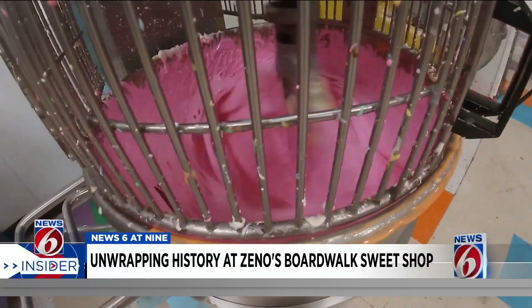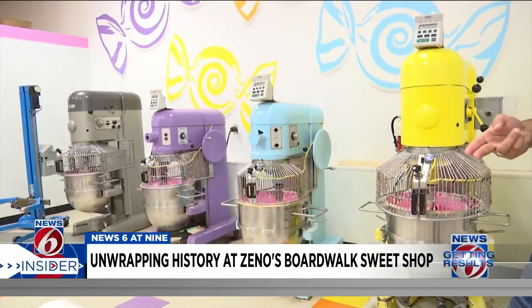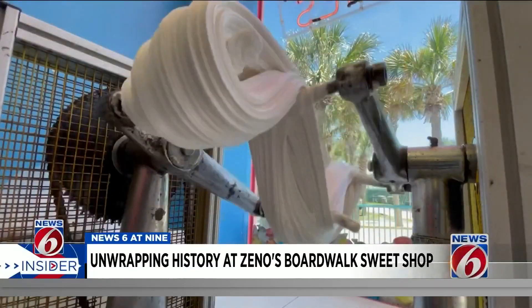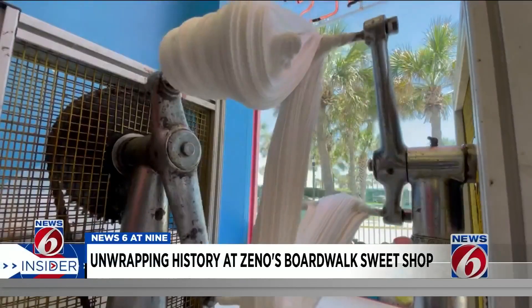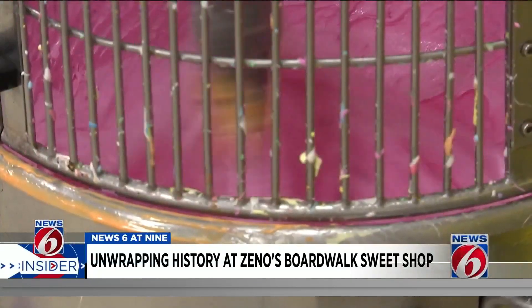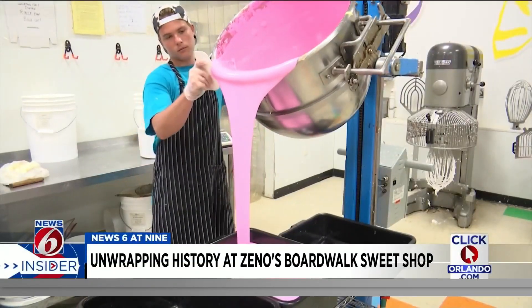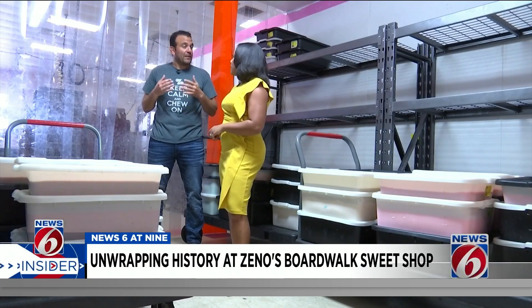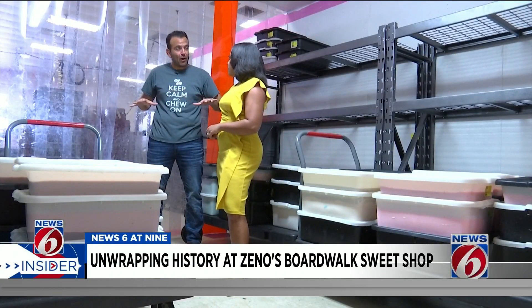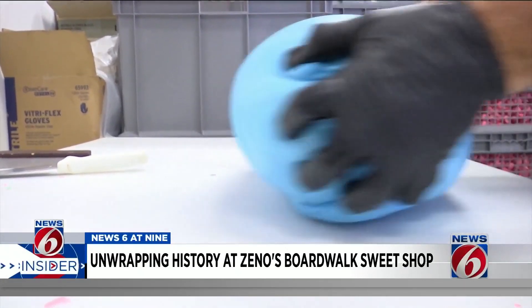The mixing is what makes the taffy fluffy or creamy and not so dense. Once it's been whipped to the correct consistency, the taffy team adds the flavoring and the coloring. Remember the taffy pullers you may see in the window of Zeno's stores? It's not actually how the taffy is made today. The secret is that it's mixed, not pulled. Then it's dumped into tubs and stored in the warming room, kept at about 90 degrees to allow the taffy to soften so it'll be foldable.